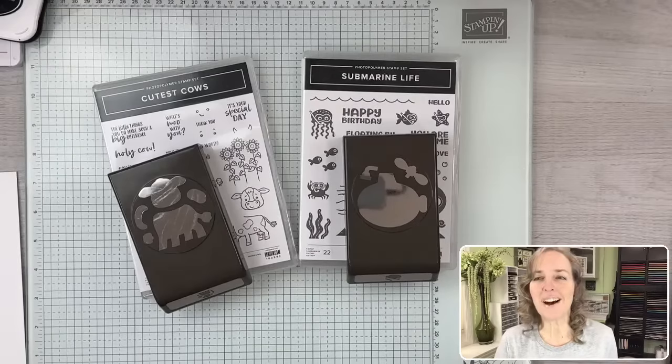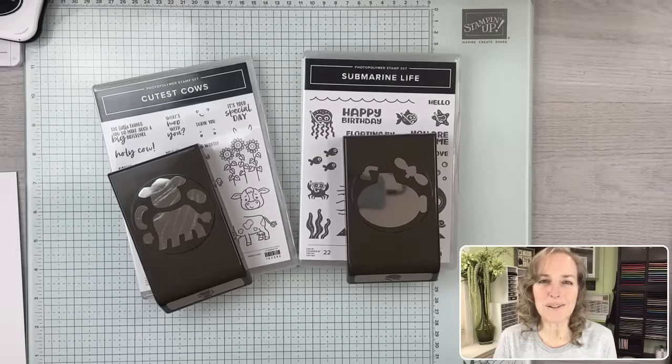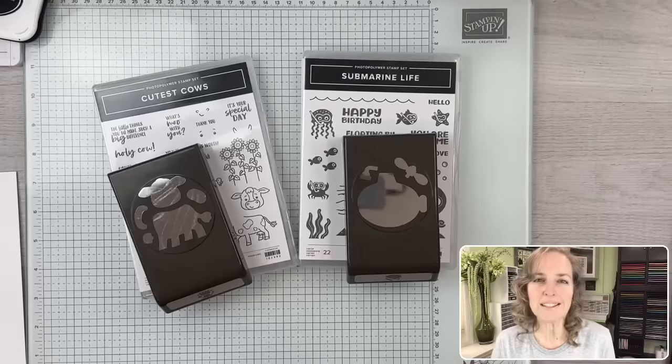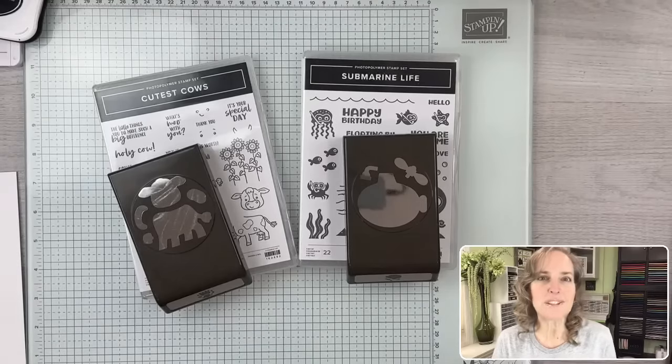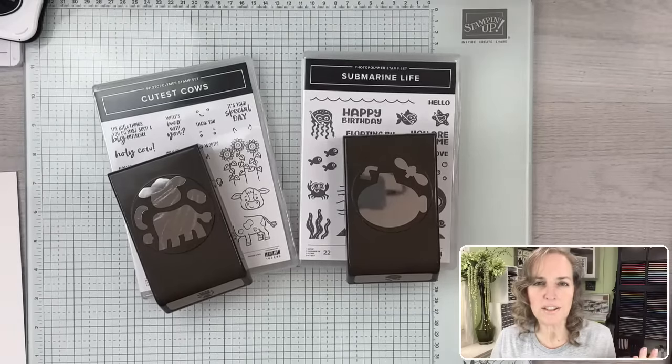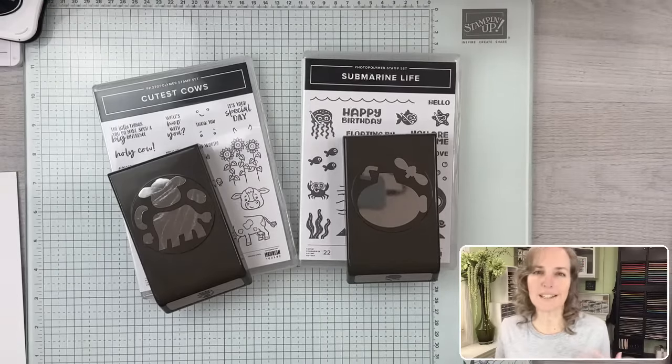A big welcome to all of you, especially if you are new and especially if you keep coming back. Thank you. A big welcome to Tricia Josephs, who's my moderator on YouTube, and Lisa Marshall, my moderator on Facebook. They are here to answer questions for you. I would love to know more about you, so please share in the comments something fun from your childhood. It really helps me to get to know you.